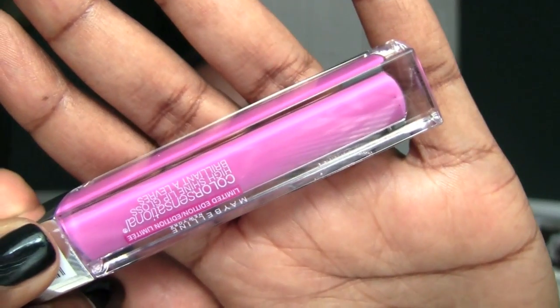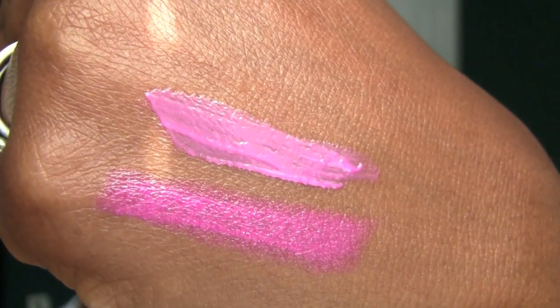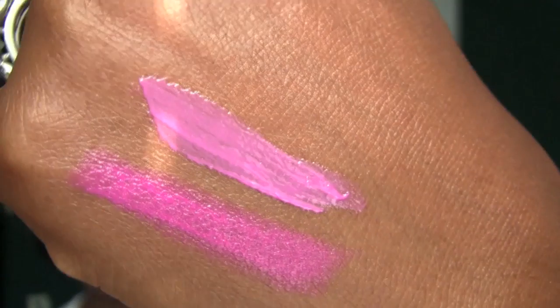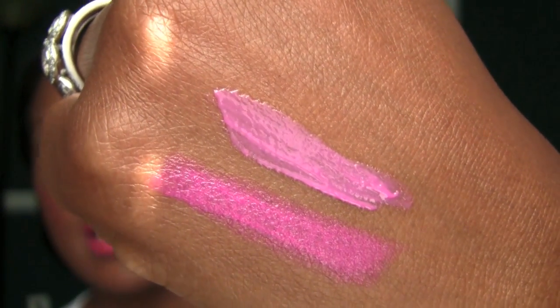This is Lavender Lavish, number 300 — really, really pretty color that I think is going to appeal to a lot of people. I can see a lot of people using this with some of their matte colors. If you have something like Up The Amp, I'd totally use it with that matte lipstick as a topper. Gorgeous color. I love the Color Sensational Gloss formula — it's amazing, pretty much my favorite at the drugstore.